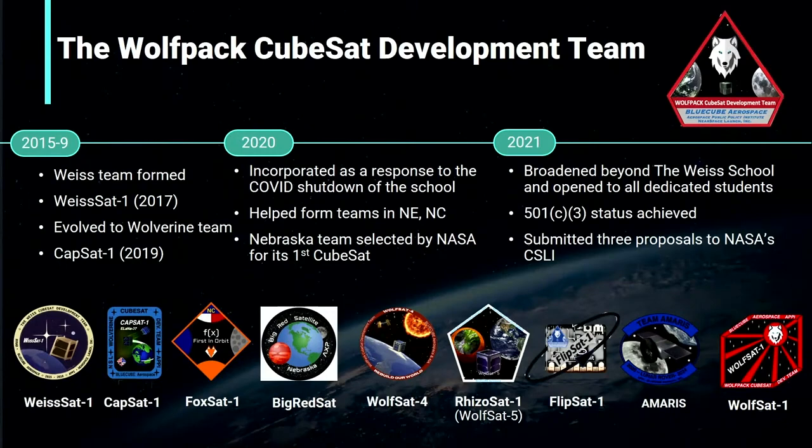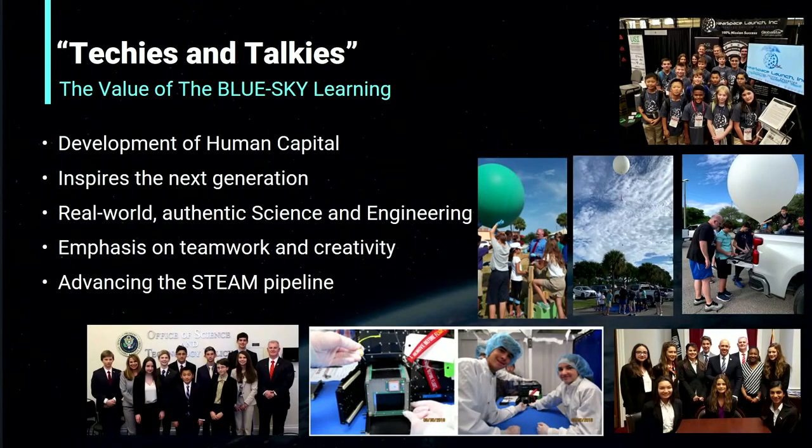Our team has continued to grow, and with the help of online learning, we've been able to welcome new students from different parts of Florida and America. During Wolfpack meetings, students engage in technical projects — learning, researching, and hands-on work — and then have the opportunity to write about their technical work at aerospace conferences. This is characterized as 'techies and talkies': students work on technical projects and then present them at aerospace conferences like this one, helping inspire students across all areas of STEM.